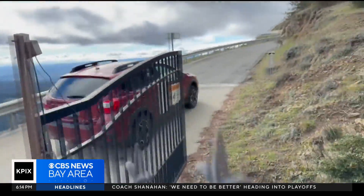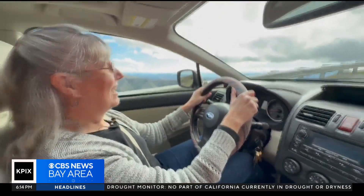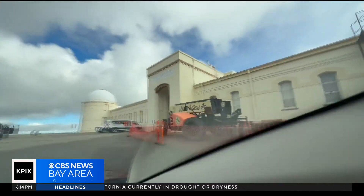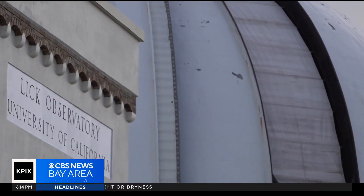I am Eleanor Gates and I am one of the resident astronomers here at Lick Observatory, and we are going up to take a look at the damage and the repair work.